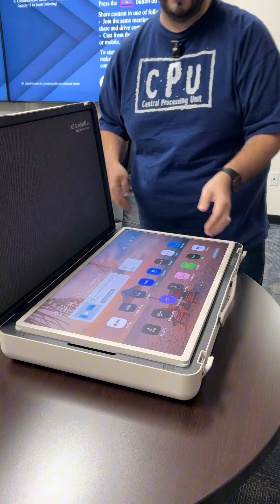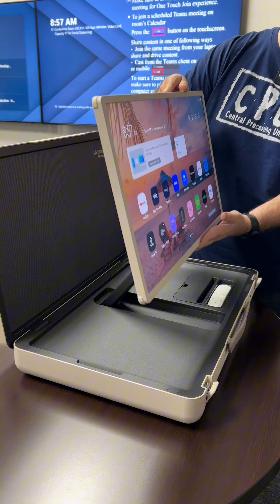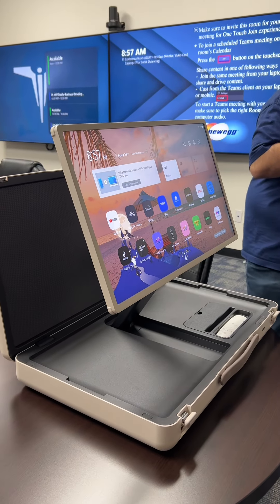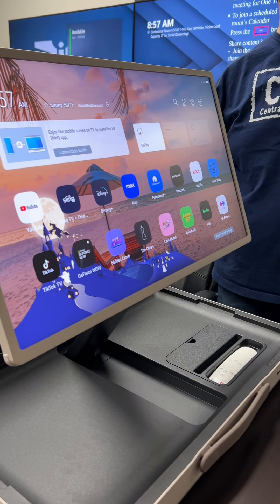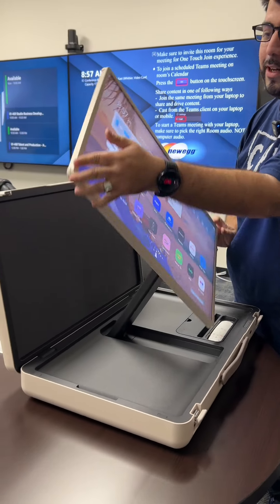It's a monitor in a box — a portable TV! It has multiple hours of battery life, and you can connect any gaming console, PC, or anything like that. Oh, and it also rotates!